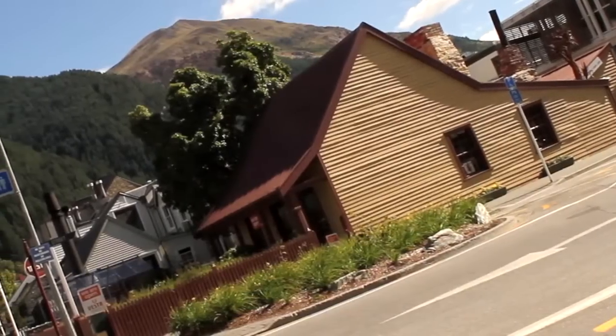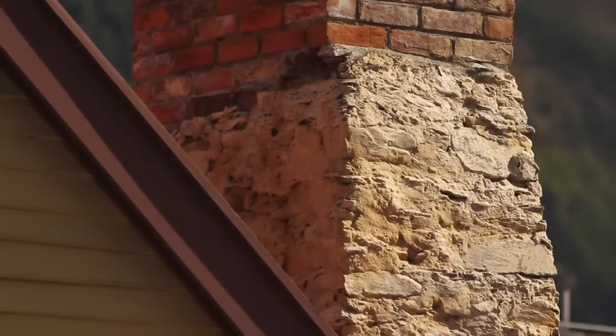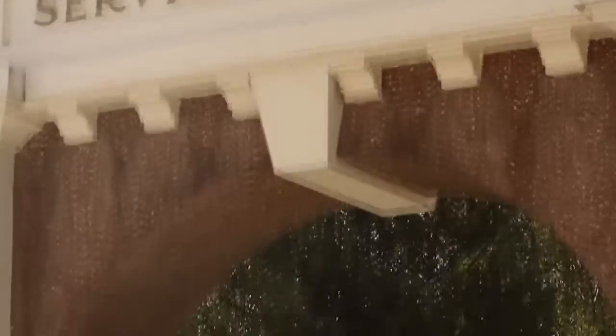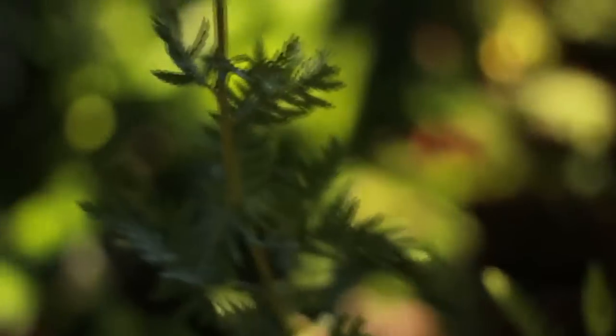It's the oldest house in Queenstown — no electricity, no running water. They lived a very traditional lifestyle at a time when Queenstown was just booming around them. This was a little pocket that was left. Thank God it was.